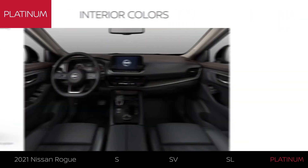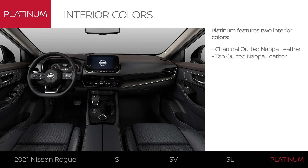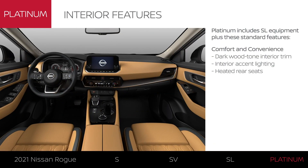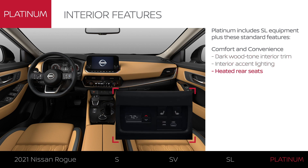The Platinum interior features luxurious quilted Nappa leather-appointed seating in two colors, charcoal and tan. There are premium touches throughout the interior including wood-tone trim, accent lighting, and heated rear seats.